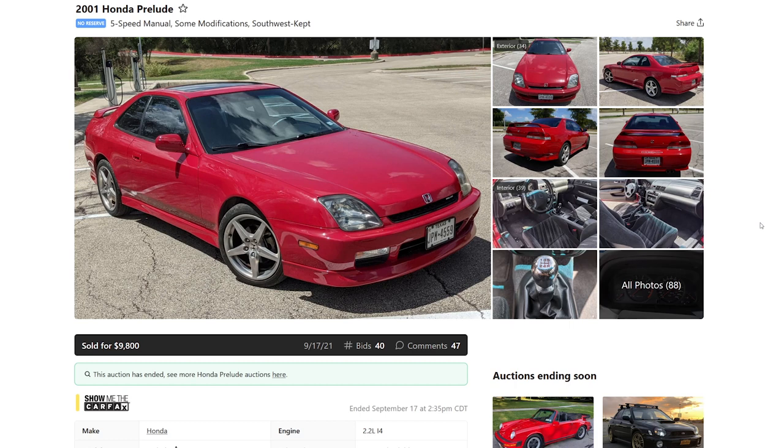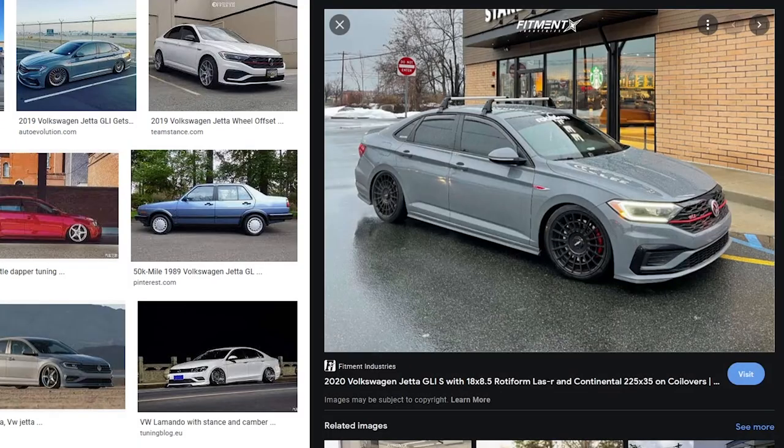I love my VW. What VW do you have? Jetta GLI. You got any pics? No, don't show us pics. Can we Google some pics? Yeah, but not terrible like that. That's not even hella flush, man. Get out of here.